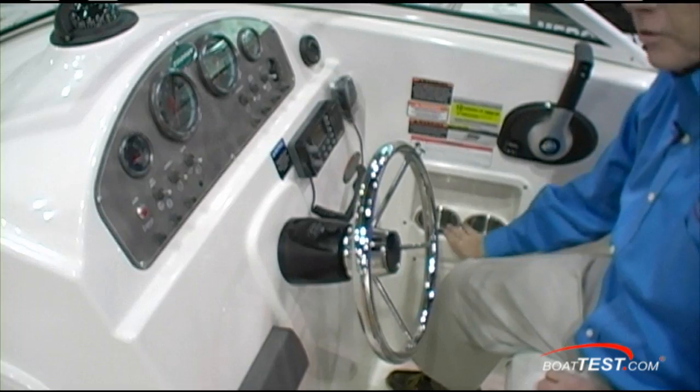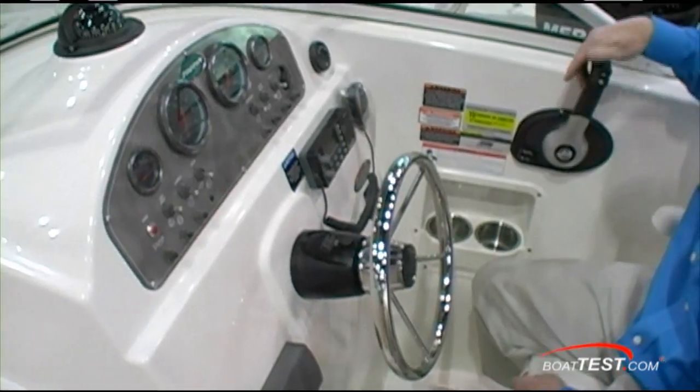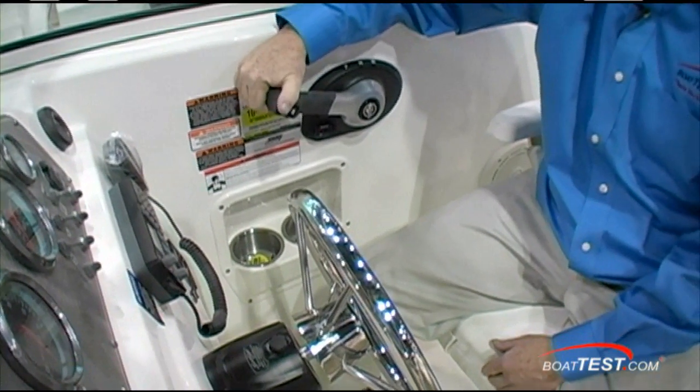Notice two drink holders — a nice touch. You've got one for your drink and another for your glasses, cell phone, or other stuff, something that always ends up in the drink holder. Good-size armrest in a nice position to make small incremental changes to speed.